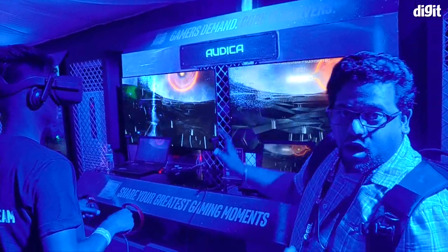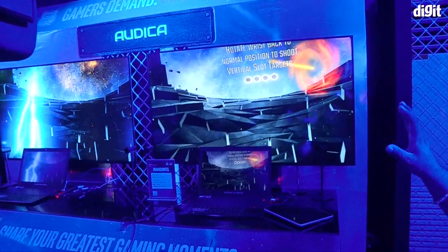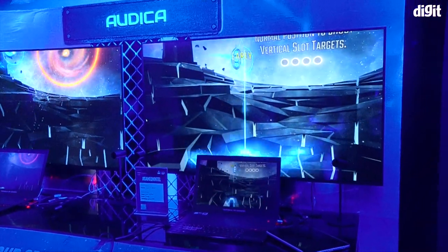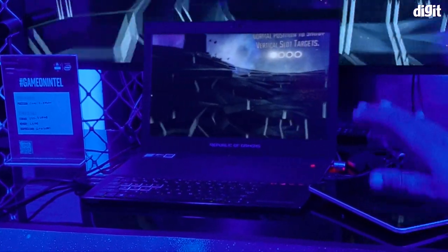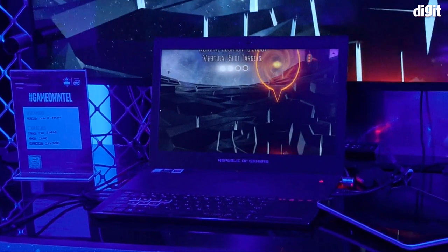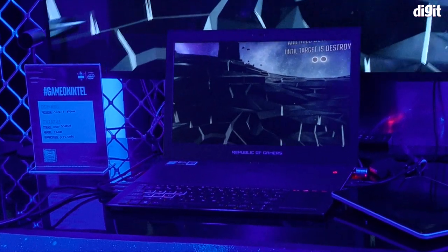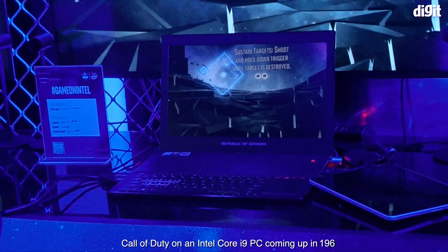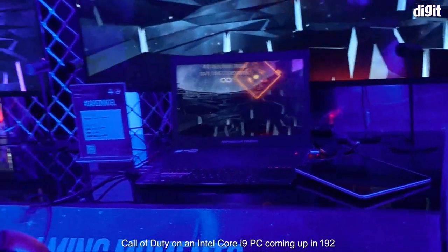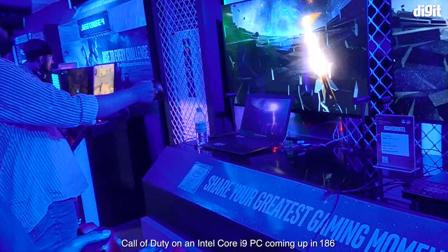We also have this lovely VR setup. The game is called Audica, and it's essentially about hitting your targets while music plays. As a VR game, this is running off the Oculus Rift plugged into the Zephyrus laptop, which is powered by the Intel i7-8750H with a GTX 1080 to handle all the VR processing. For VR and AR, you need a powerful CPU and a powerful GPU — they have to go hand in hand. The 1080 with the 8750H from Intel is a pretty decent combination.